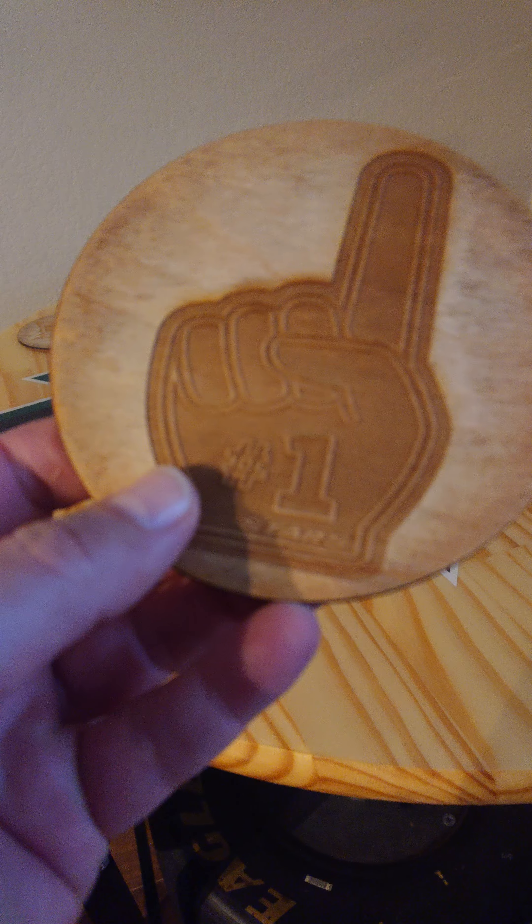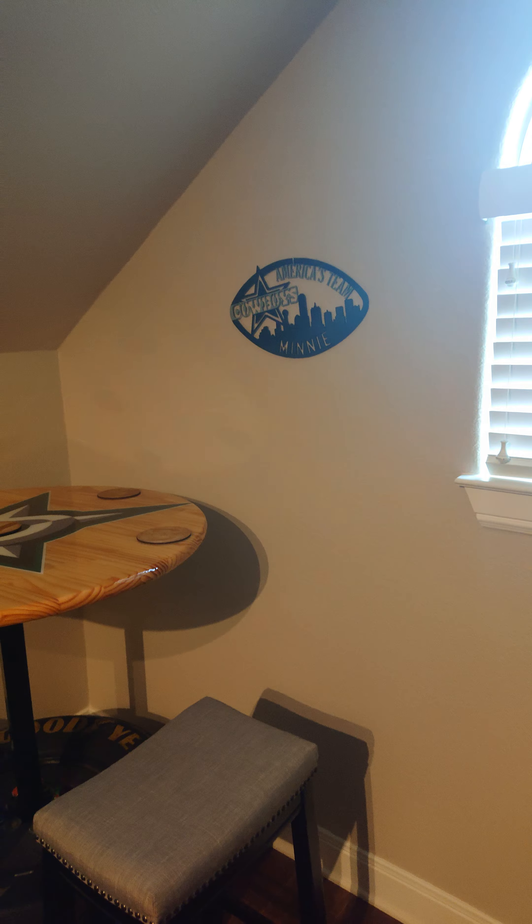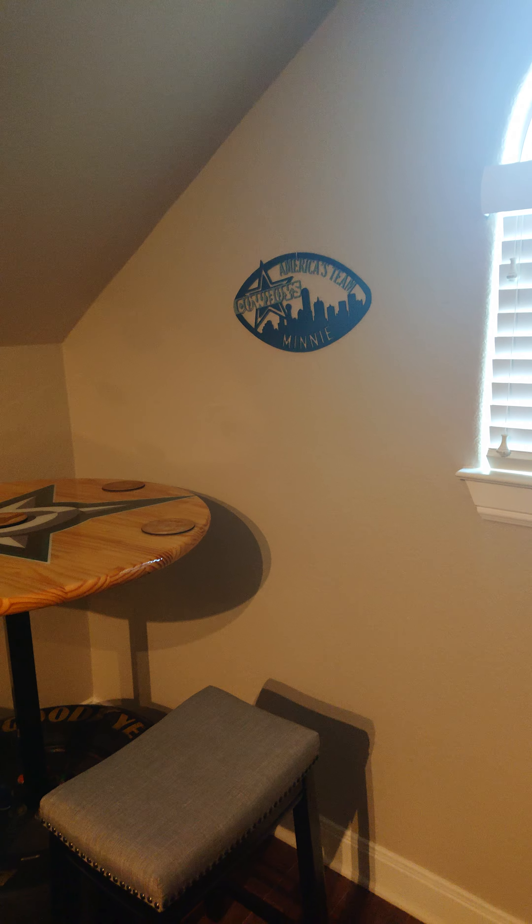I also got my drink coasters that Brandy got me for Christmas, so I'm really excited about those. And there's this nice little area in the corner — all I gotta do is order a neon sign that says Dallas Stars to put up there and I'm in business.